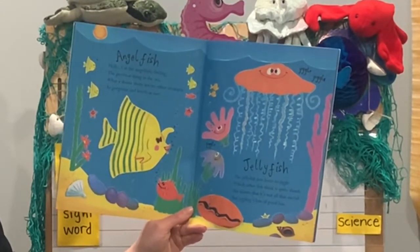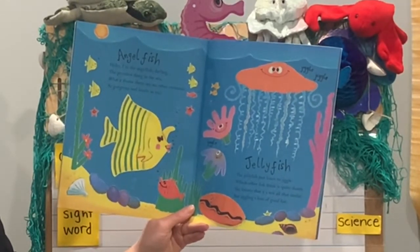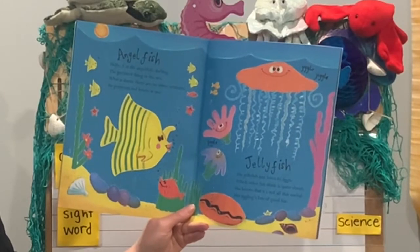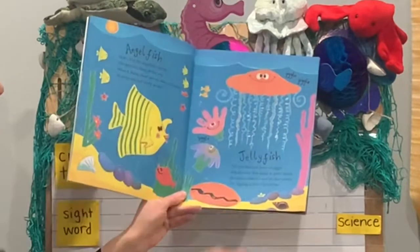Jellyfish. The jellyfish just loves to jiggle, which other fish think is quite dumb. She knows that it's not all that useful, but jiggling's lots of good fun. There's our jellyfish.